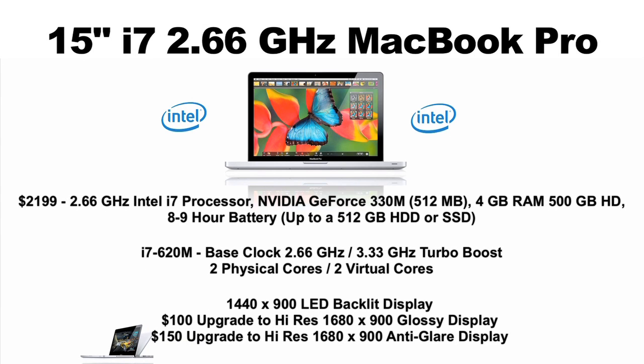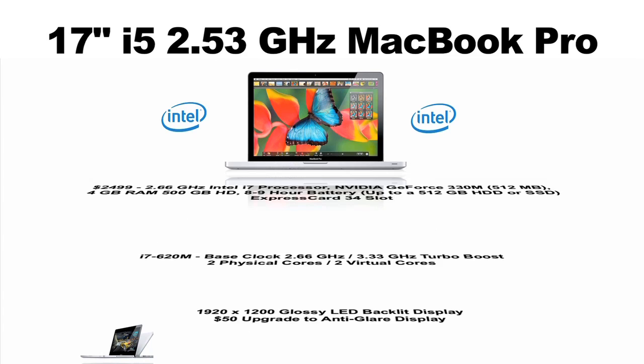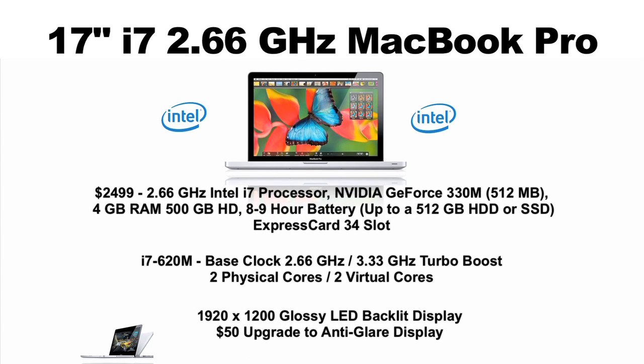The 15-inch i7 model jumps up to 2.66 GHz and has a turbo boost of 3.33 GHz. The base 17-inch model comes in at $2,299 with a 2.53 i5 processor, and features an ExpressCard 34 slot instead of an SD slot and a slight boost in the graphics card. The highest-end 17-inch model comes in at $2,499 with an i7 2.66 GHz processor, and both feature a 1920x1200 HD display.